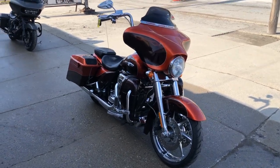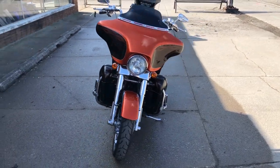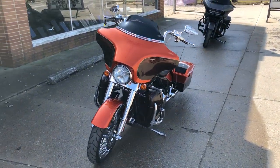Hey guys, ApprovalPowerSports.com here. We're doing some videos on some stuff that just came into the showroom. Check this one out — 2012 Screamin' Eagle Streetglide for sale.